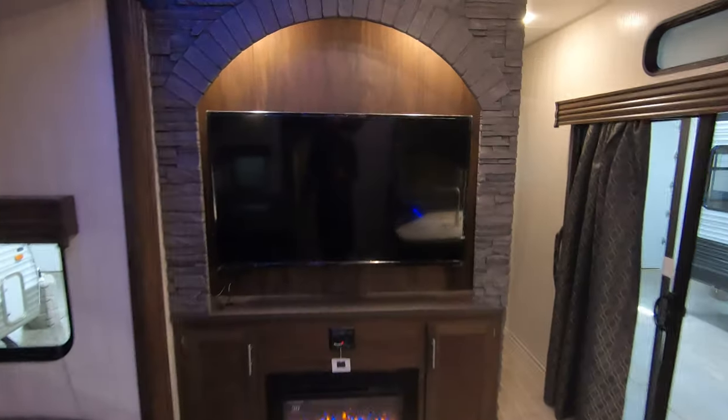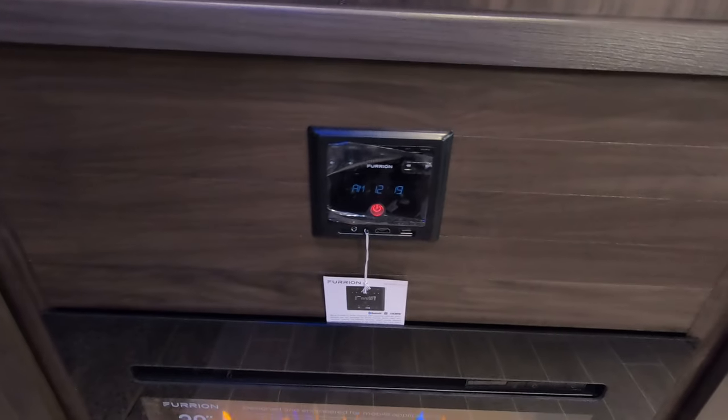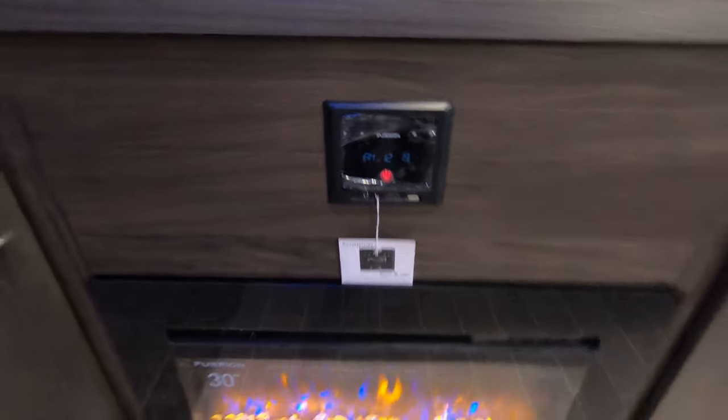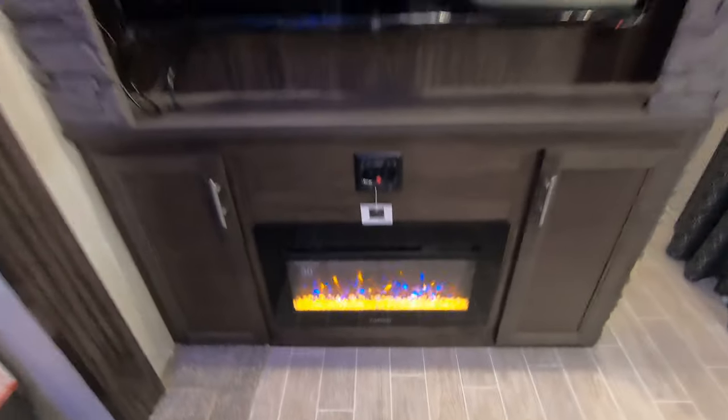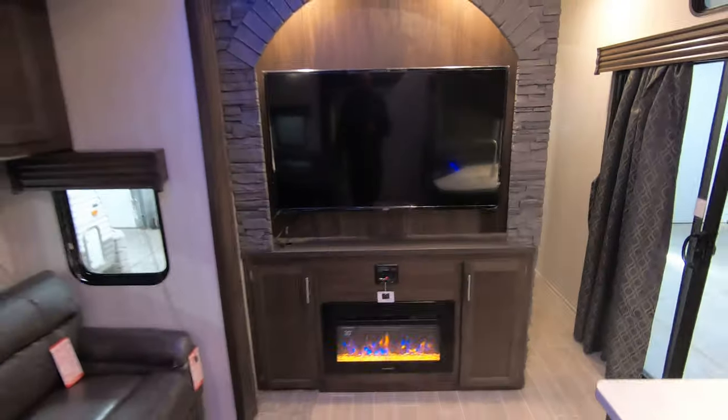Here's the size of this TV, and there's your stereo that syncs right to your phone. There's your fireplace — not just for romance or ambiance, but it puts out about 5,500 BTUs of heat.